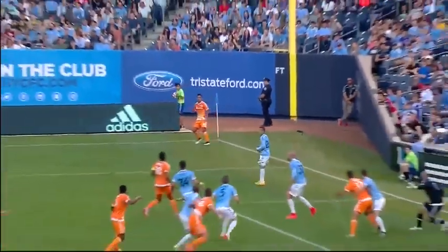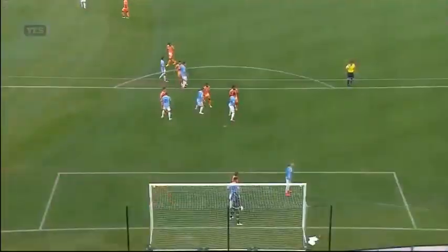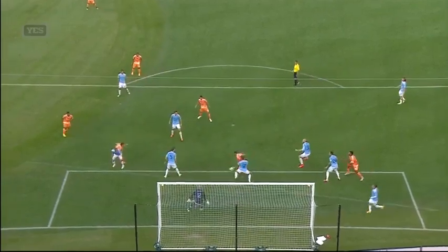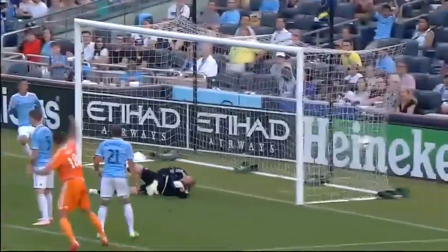A little hesitation right there from Josh Saunders as he comes off his line. David Horst does a wonderful job at the back post, out-jumping Jason Hernandez and putting the ball back into that danger zone. It's a wonderful little knockdown, but how about that finish from Will Bruin? His back's to goal, but it doesn't matter — that little flick of the heel gets himself angled correctly.